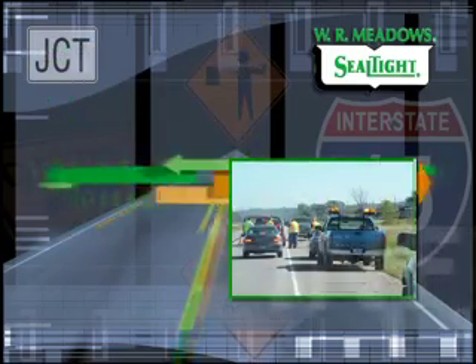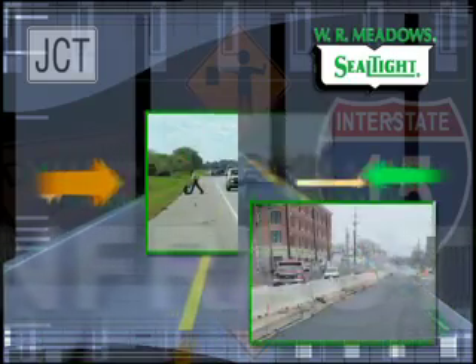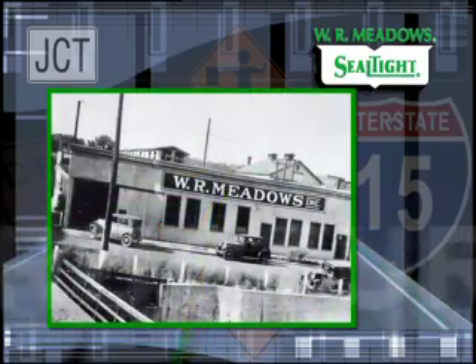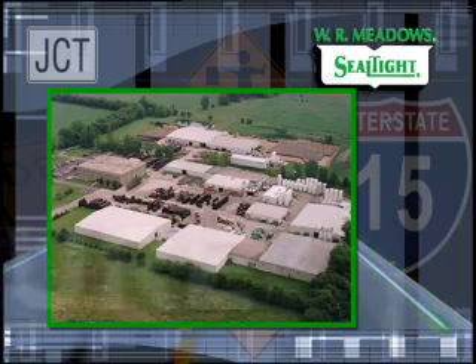As infrastructure improvements continue, trust WR Meadows to be your source for quality building materials for all of your infrastructure projects. From our humble beginnings in Elgin, Illinois in 1926, we have remained a privately held local company.